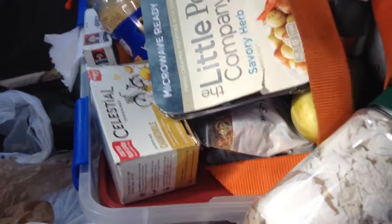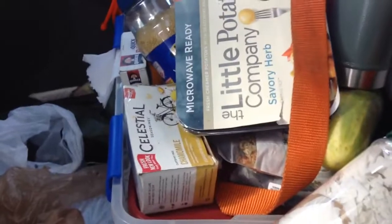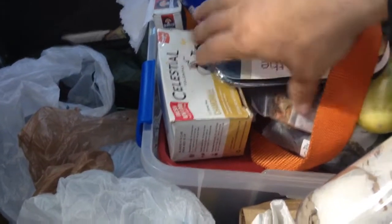I found this container thing to put all these little things in. I found it at the Flying J — somebody just had it laying on the ground, nobody was around it. I could use another one of those. It's really changed the collection of everything in here.